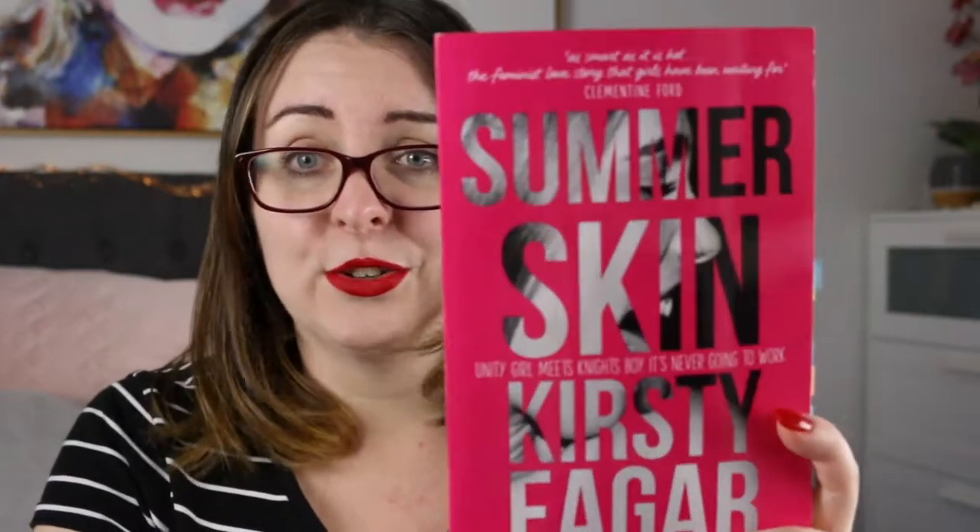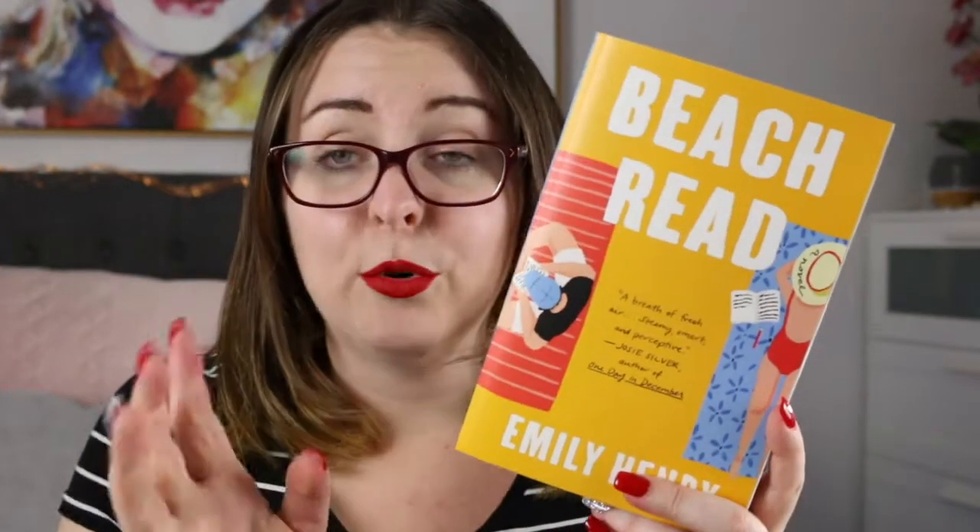I have Summer Skin by Kirsty Eagar, an Australian new adult book set during college — very sex-positive and very girl power, and just look at that cover. I also have Beach Read by Emily Henry, a 2020 release I really enjoyed. It features two rival authors holidaying in neighboring beach houses on a lake — one a literary fiction author, one a romance author — who bet each other to swap genres and see whose book gets published first.